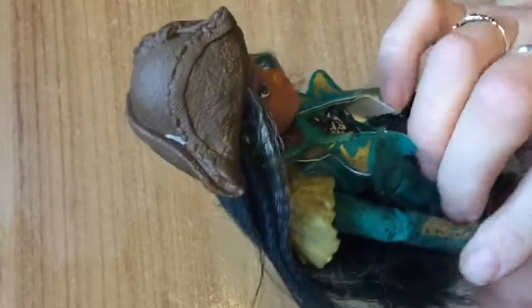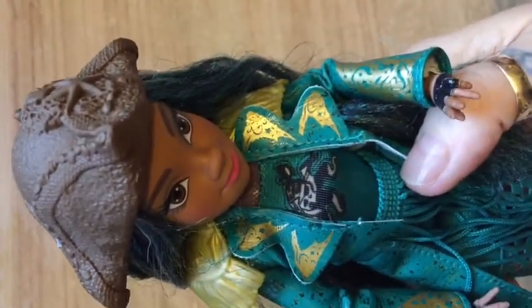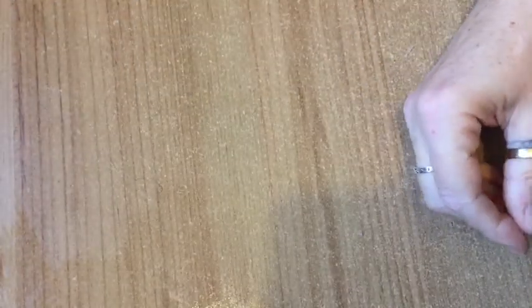She's from Disney Descendants 2 — she's Uma and she's a baddie, isn't she, because she kidnaps Ben. She's a pirate and she's the daughter of Ursula. So that's her. Who else have you got to show us, Rosie? One more dolly — this is Dizzy!